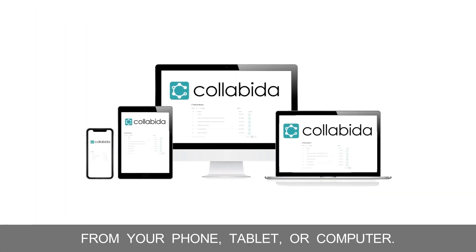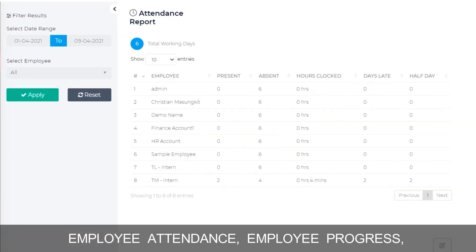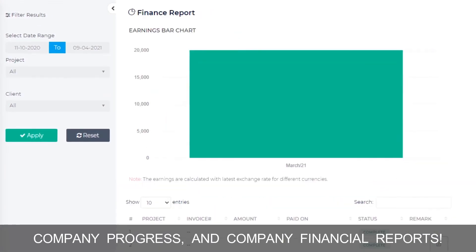The best thing about this is that you can access it from your phone, tablet, or computer. Collabina makes it easy for your admin to track employee attendance, employee progress, company progress, and company financial reports.